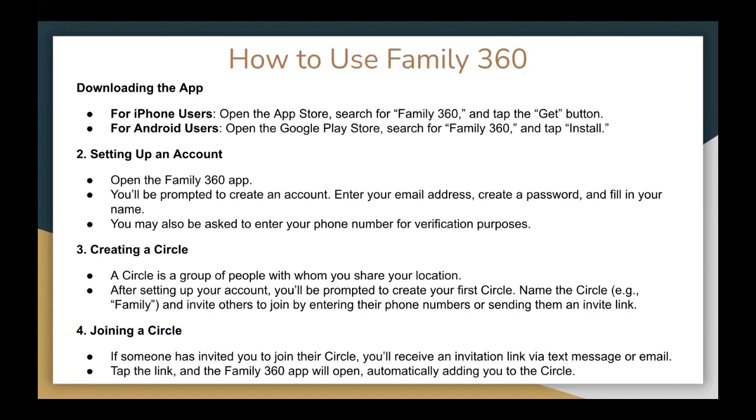Step two, you need to set up an account. When you open the Family360 app, you will be prompted to create an account. Enter your email address, create a password, and fill in your name. You may also be asked to enter your phone number for verification purposes.